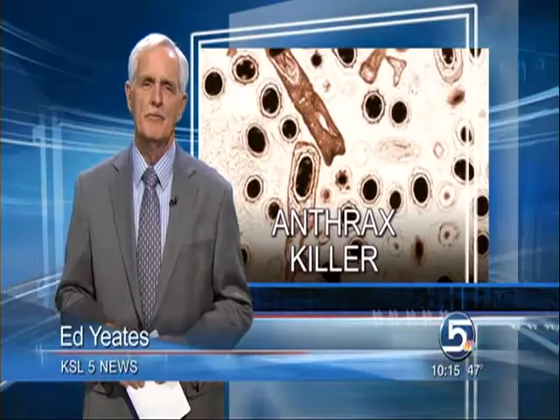A Utah company has developed a way to kill deadly anthrax spores in record time without damaging humans, animals, or the environment. Ed Yates is here to tell us why the EPA has given the full green light for this new anti-terrorism product.